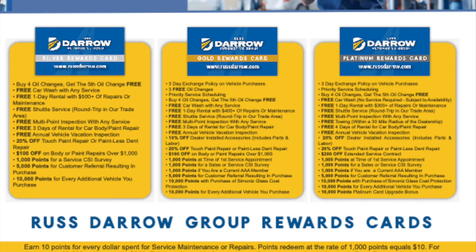What's up everybody, this is Troy from Rust-Daro Toyota here in West Bend, Wisconsin, and today we're going to talk about the Rust-Daro Rewards Card Program.